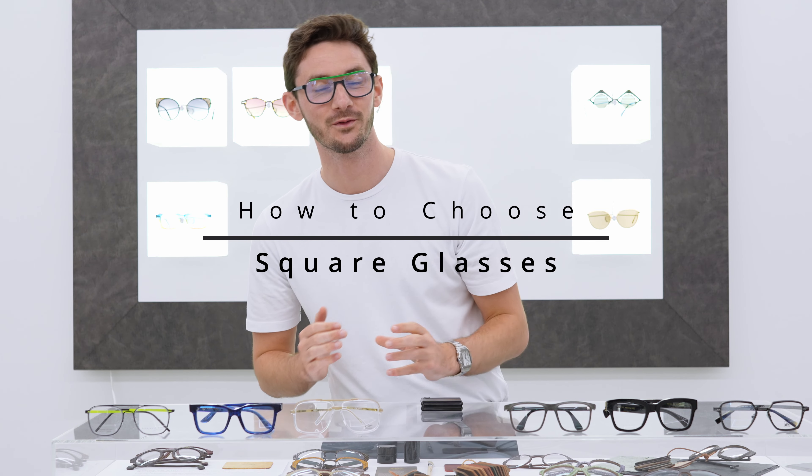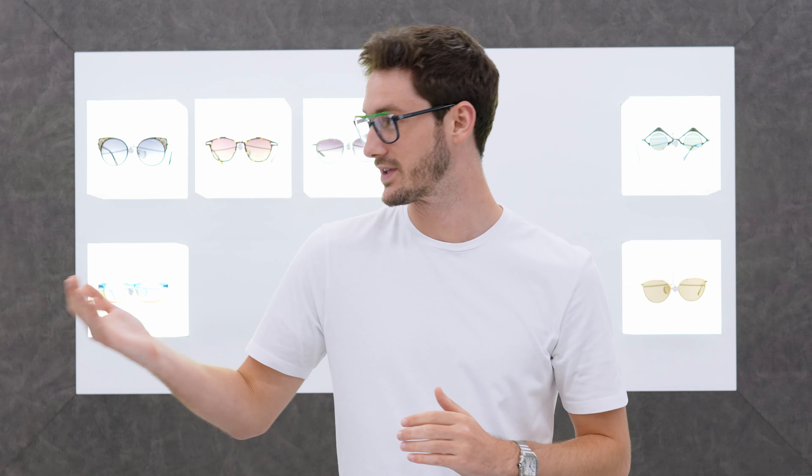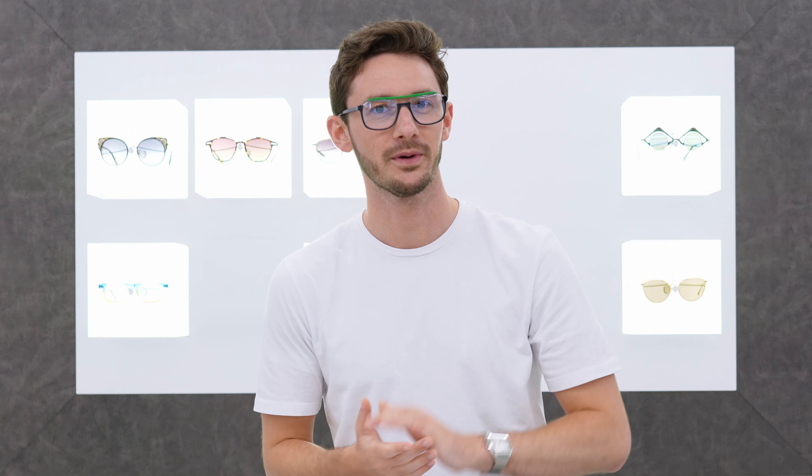Square frames are back in 2022, and if you're in the market for a new pair of square glasses, this video has got everything you need to choose your perfect pair. I'm Robert, style and vision consultant here at the Spectacle Factory, and it's my job to pair you with your perfect pair of glasses. If you're looking for square glasses, that's what today's video is going to be all about.